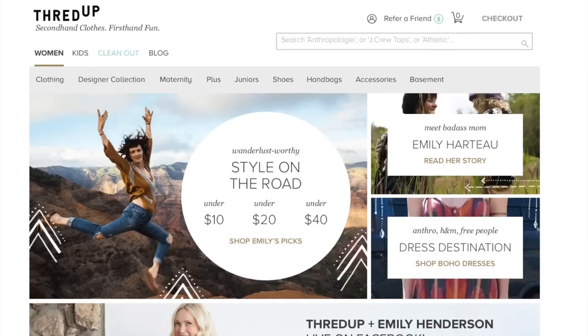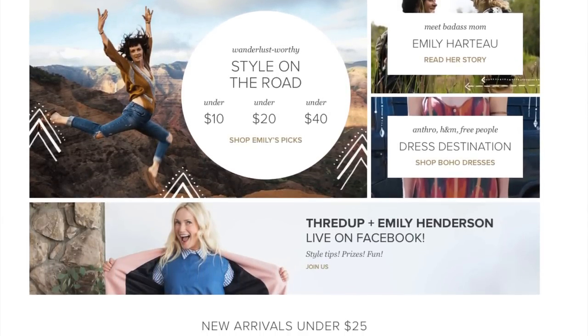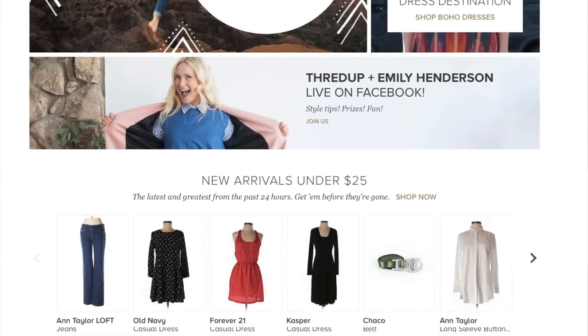I'm partnering with ThredUp, so thank you ThredUp for sponsoring this video. I'm really excited to share with you guys the stuff that I purchased on their website. ThredUp does consignment and like-new clothes. They sell a ton of different stuff on there, and it's all up to 90% off retail. I actually found out about ThredUp a few years ago watching someone else's unboxing, and I've been shopping through ThredUp since then.